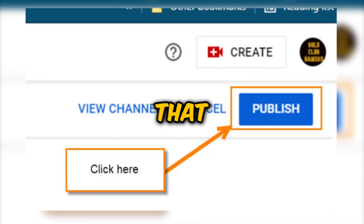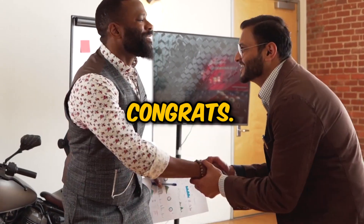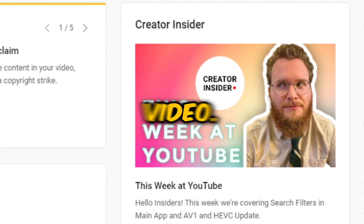Once you've done all these, hit that publish button. Congrats — you've just uploaded a YouTube video!